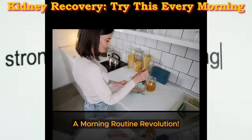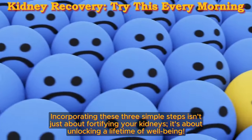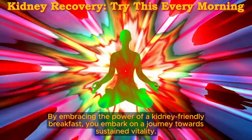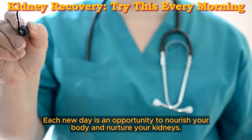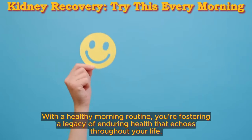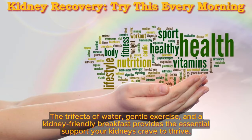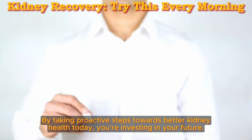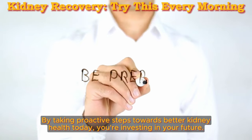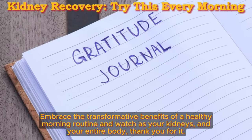Incorporating these three simple steps isn't just about fortifying your kidneys — it's about unlocking a lifetime of well-being. By embracing the power of a kidney-friendly breakfast, you embark on a journey toward sustained vitality. Each new day is an opportunity to nourish your body and nurture your kidneys. With a healthy morning routine, you're fostering a legacy of enduring health. The trifecta of water, gentle exercise, and a kidney-friendly breakfast provides the essential support your kidneys need to thrive. Don't underestimate the power of small, positive changes. By taking proactive steps towards better kidney health today, you're investing in your future.